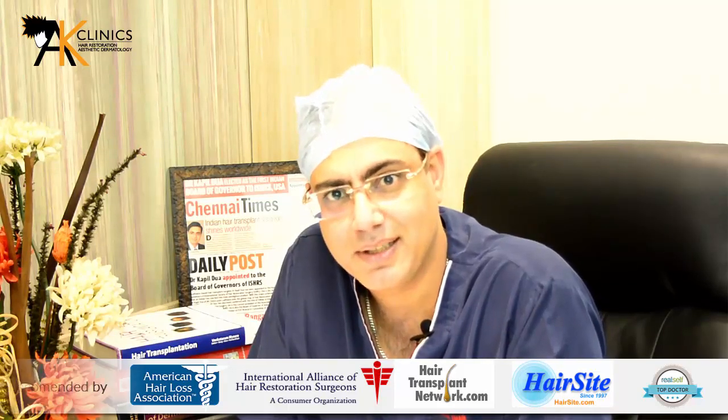We prefer to use the beard and chest areas for body hair transplantation. Only once we run out of these areas do we go to the other areas.